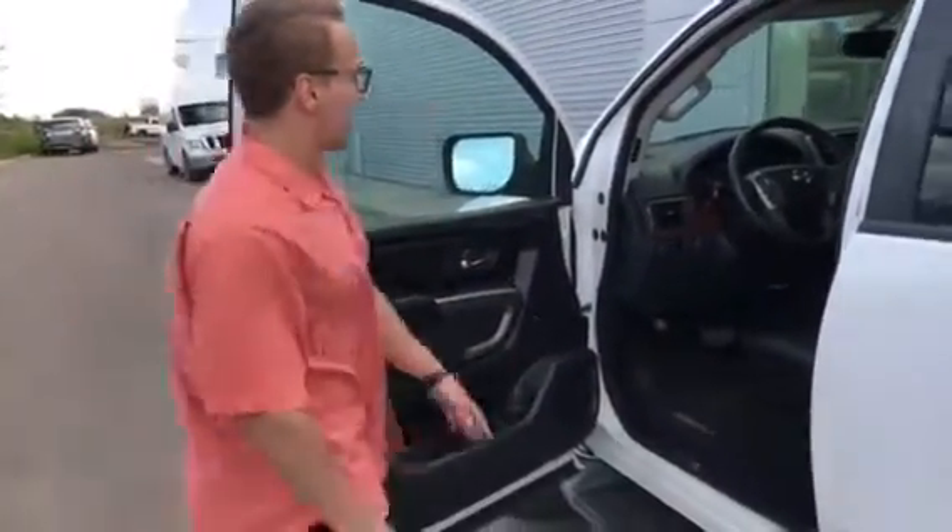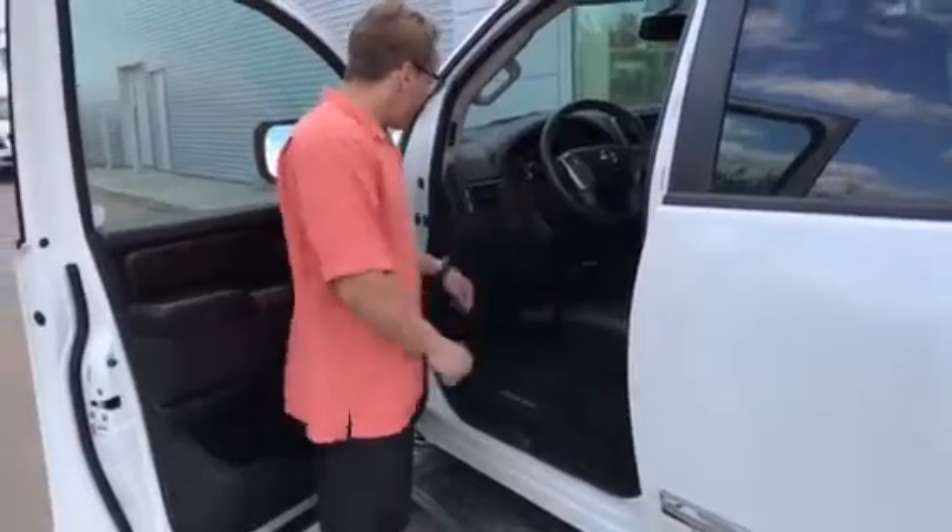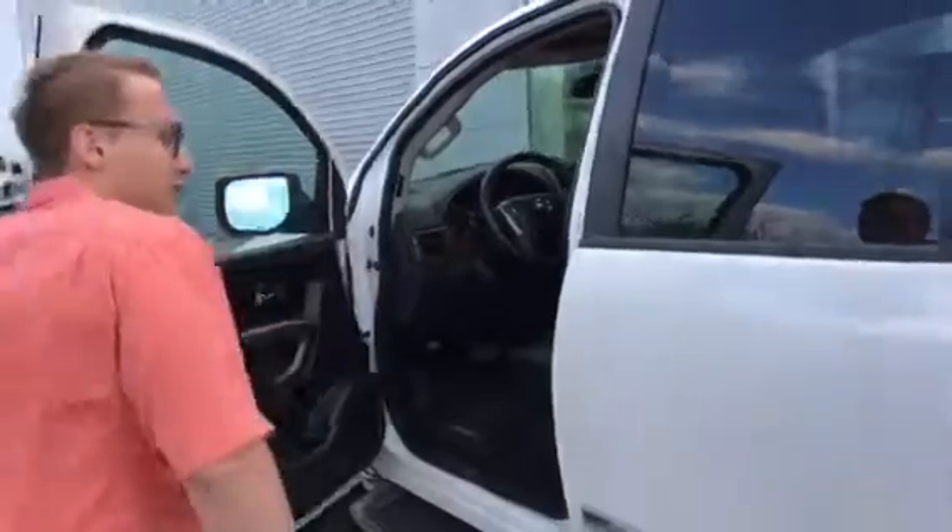Power locks, power mirrors. You've got four little buttons right here — those are just to turn off the front center sensors, so if you don't want that beeping you can disable it. And you've got the rear windows that open up, which is pretty cool.